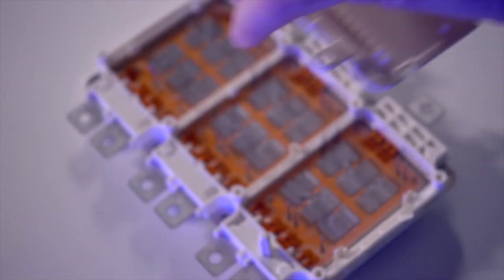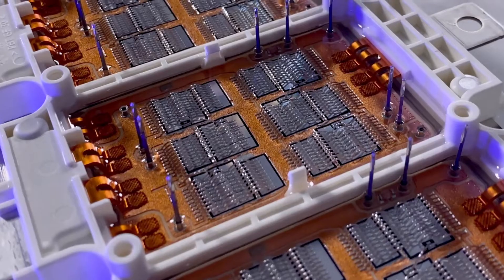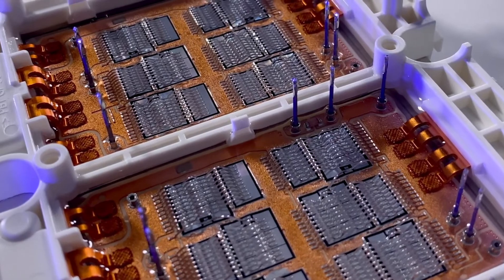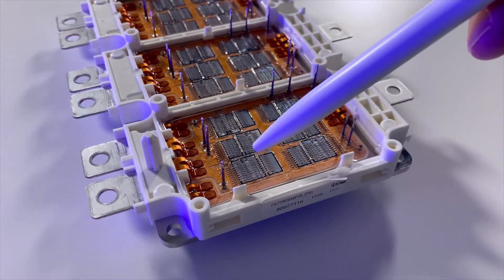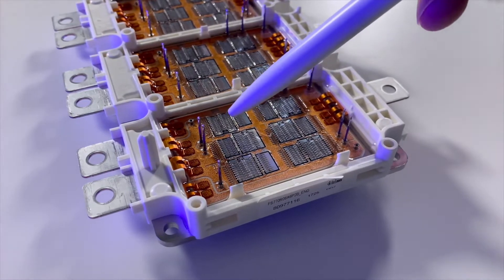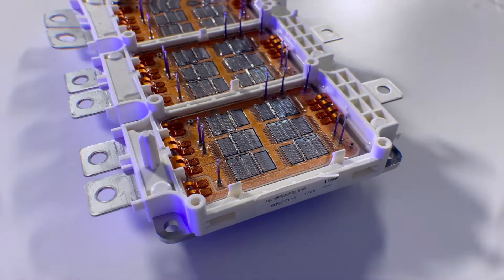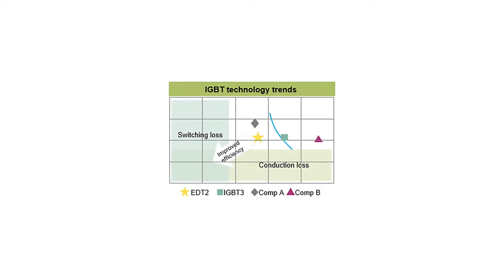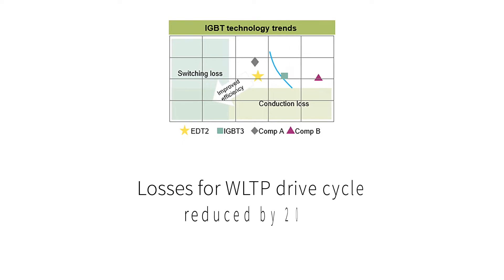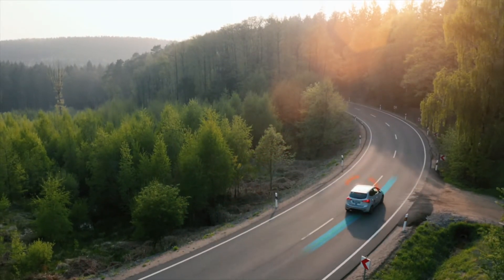First introduced in 2017 with close to 1 million parts shipped, it is one of the most successful power modules on the open market. It uses Infineon's EDT2 chipset, which is considered by industry experts to be the best-in-class IGBT chip technology. Losses compared to the previous generation during WLTP drive cycles can be reduced by up to 20 percent with EDT2, which allows increasing the driving range of electric vehicles.